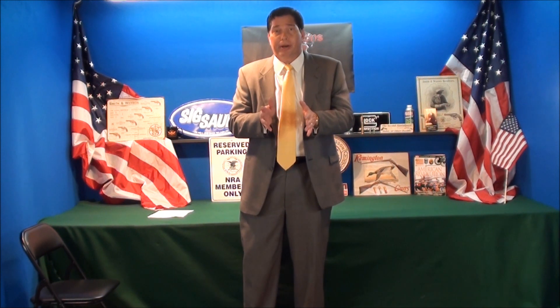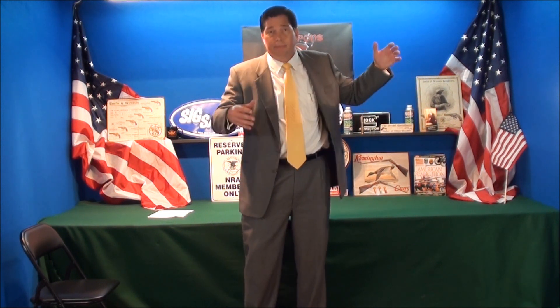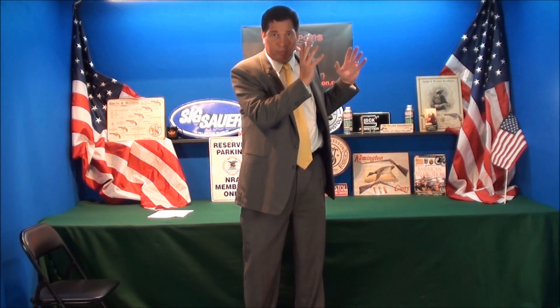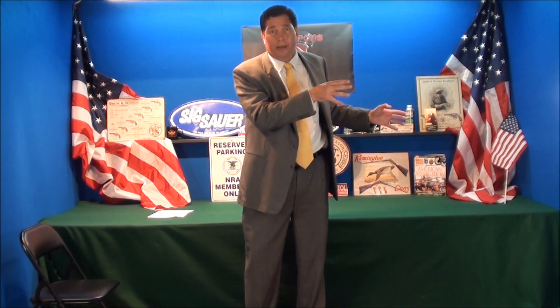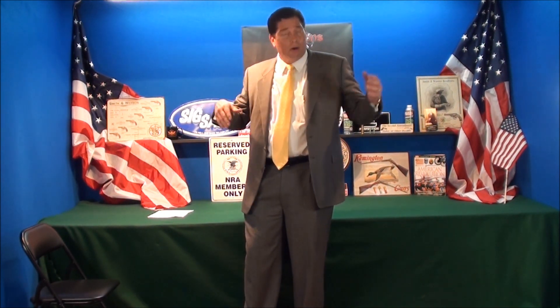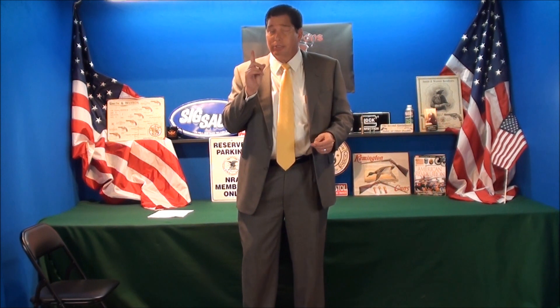Now let's talk about hurricane preparedness or any natural disaster preparedness. I have a whole section in my home with a couple of boxes of supplies I'm about to speak to you about. Living in Florida for 30 years, I've had all these different hurricanes coming in, but one major direct hit.